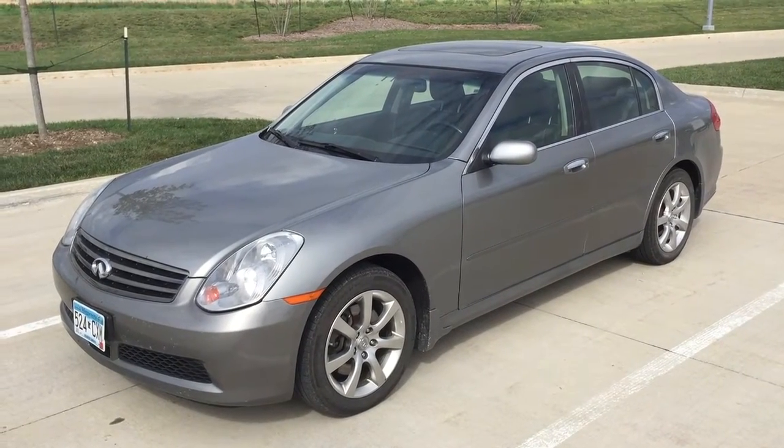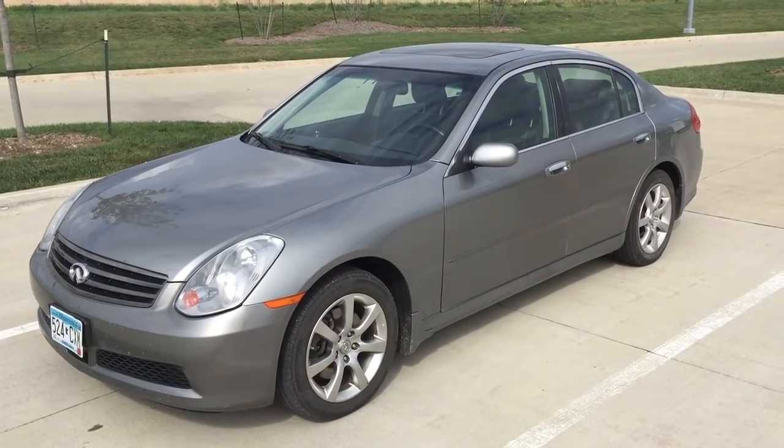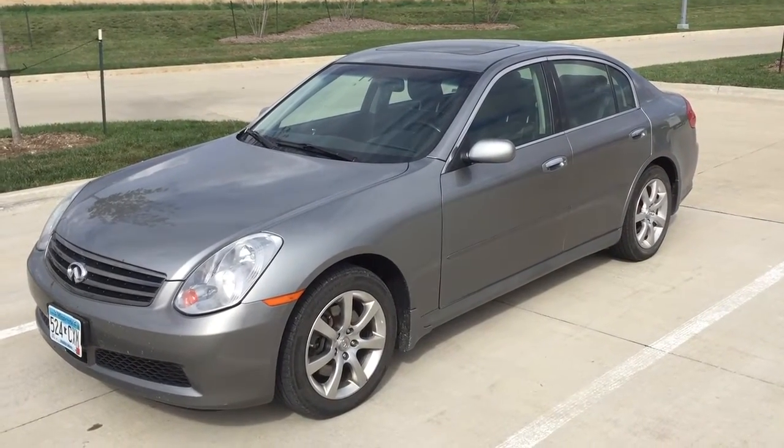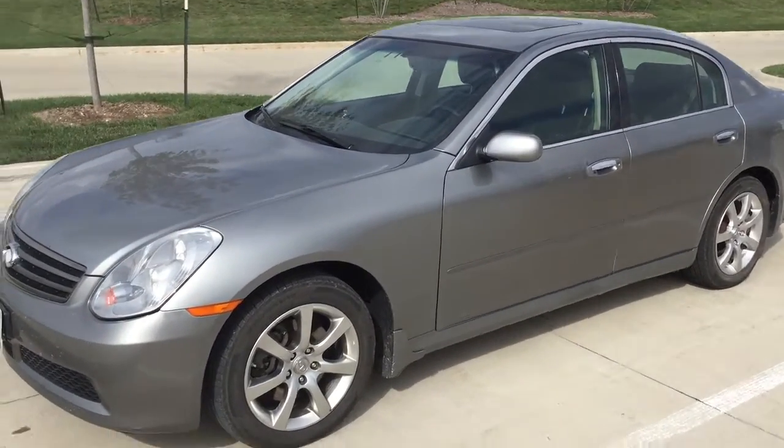Hi everyone. I just want to do a quick review about this 2006 Infiniti G35X. This car has 87,000 miles — it's 9 years old but it's in fantastic shape.